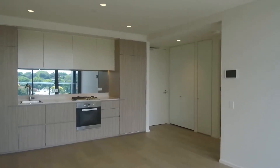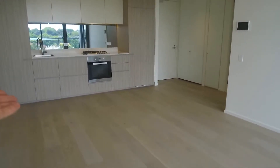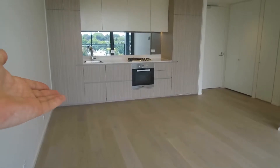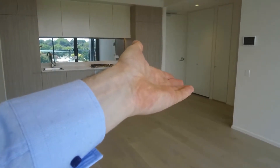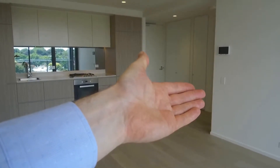We'll just start with a quick tour of the property here. Immediately in front of us you can see the lounge and living area. Across the way there is the galley kitchen, euro laundry in the corner, and tucked behind the wall there is the bedroom and bathroom.